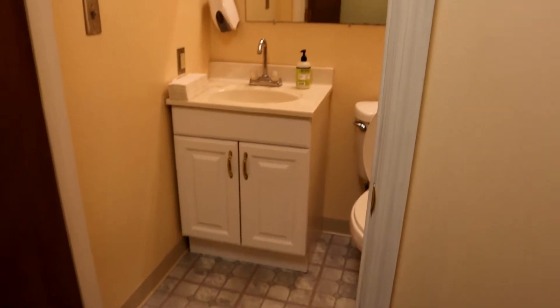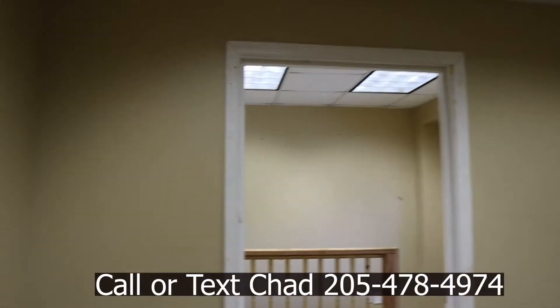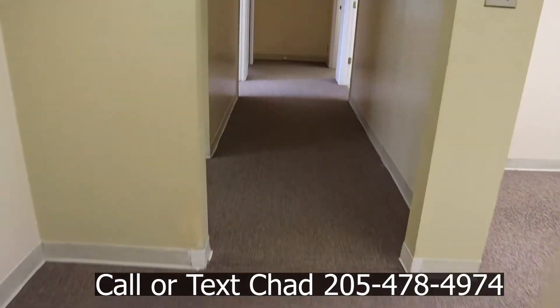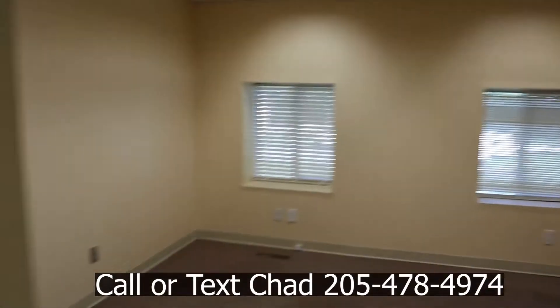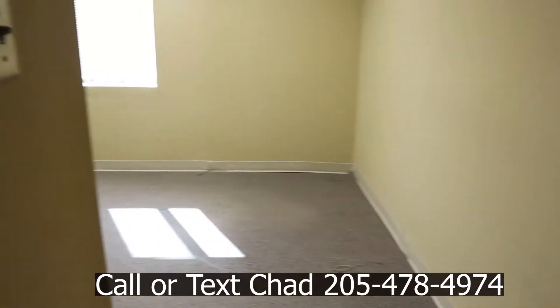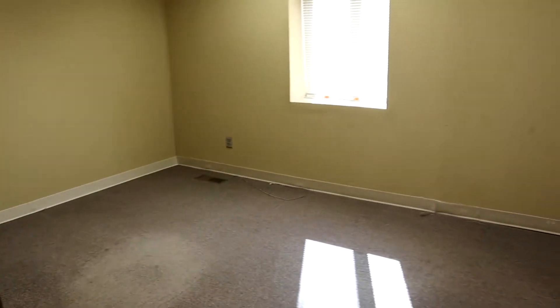There's a second bathroom up here as well, pretty much the same as the other one. You also have a small kitchenette — no stove or dishwasher, but a nice little spot. Up here there are approximately three offices, plus two small meeting rooms that don't currently have doors — you could case in a door to make them offices, giving you four or five offices total if needed.